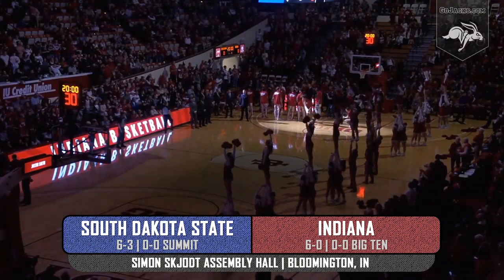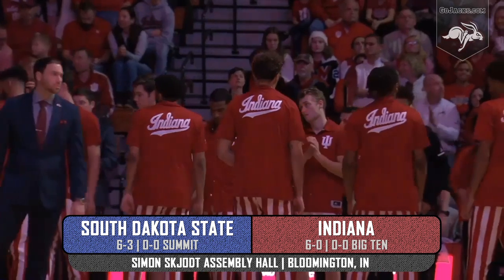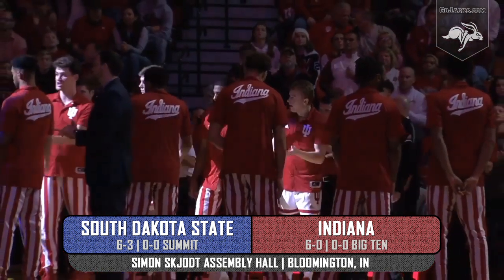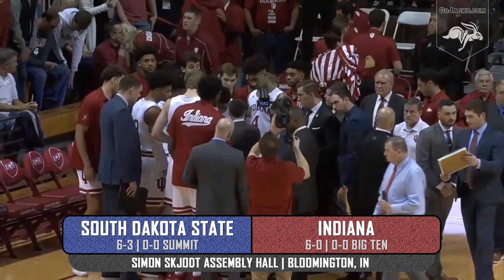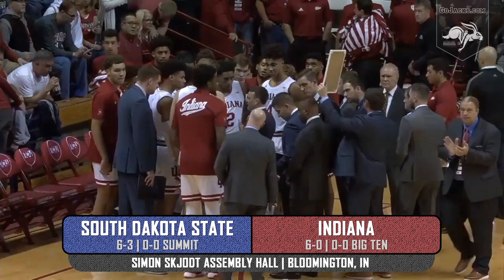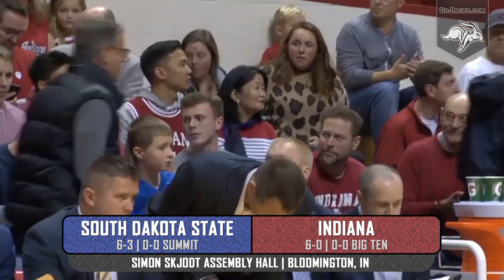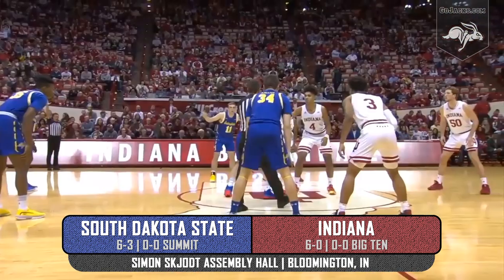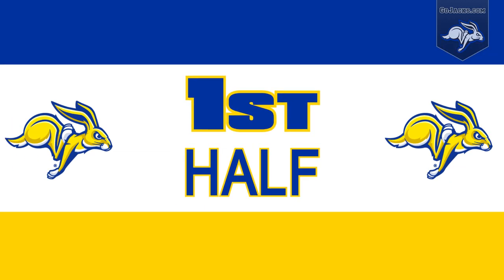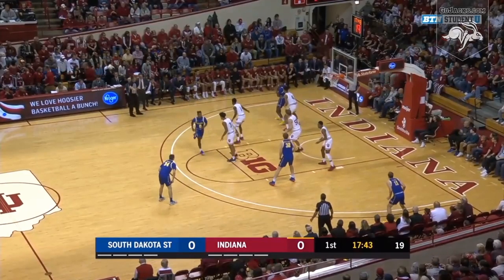For the 10th time in 26 days, the Jackrabbit men take the hardwood, and the end to this grueling November comes inside one of college basketball's most hallowed halls. Welcome to Bloomington, Indiana, as six-and-three South Dakota State meets the undefeated Hoosiers of Indiana inside historic Assembly Hall. Indiana is zero for three with a turnover.